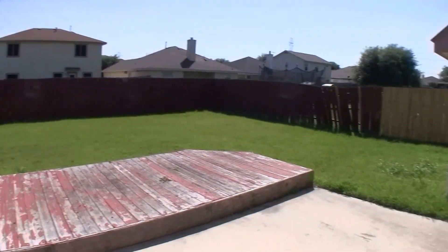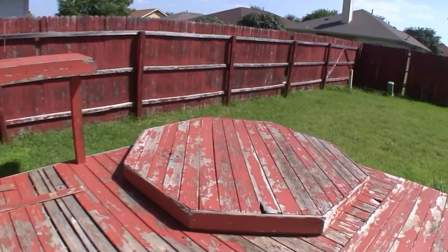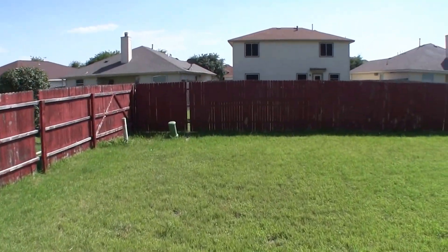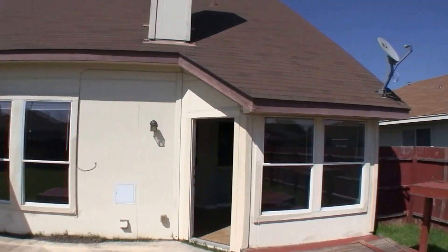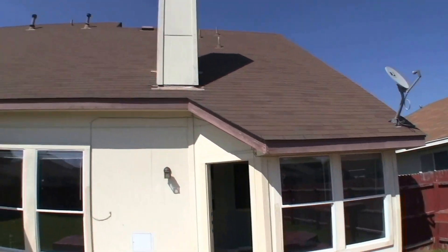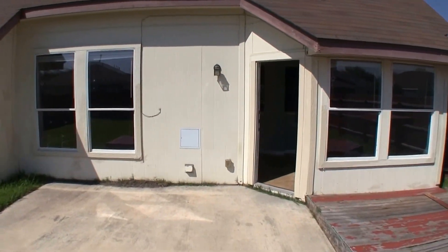We step into the backyard from a door off of the dining room. There's a nice little deck here, could use some painting. A few slats of the fence are missing, but that's all pretty minor. And here's a rear view of the home — exterior-wise it's in decent shape.